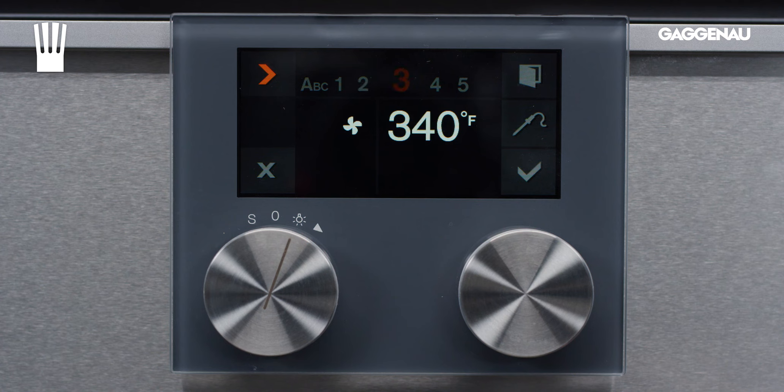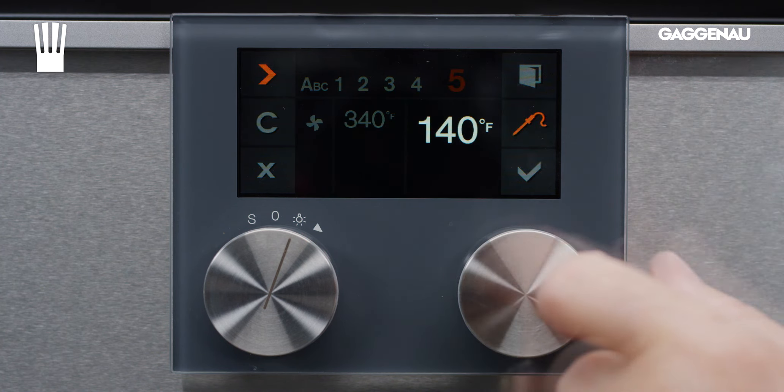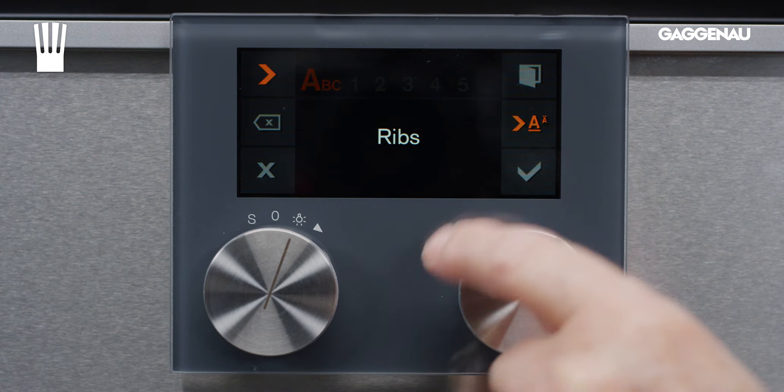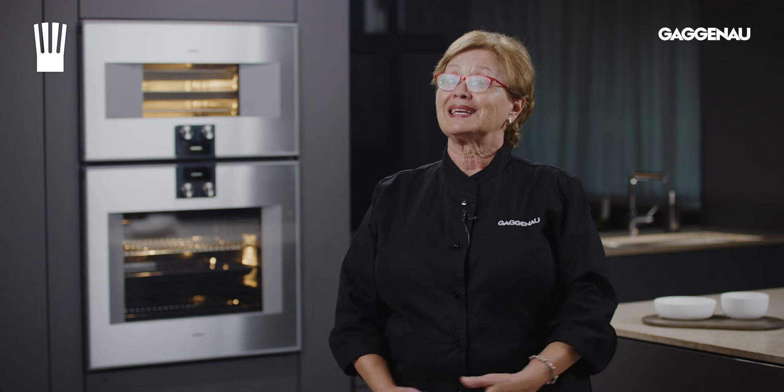Programming a recipe: with this option, you can program up to five phases of cooking, including setting the internal temperature using the core temperature probe. The recipe can be named and saved and called up as needed.